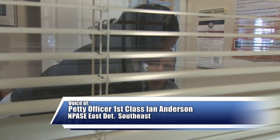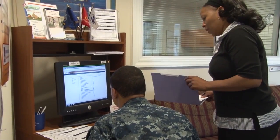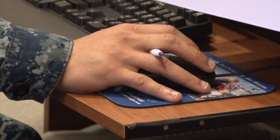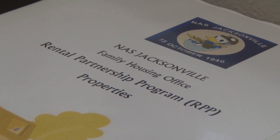At some point in your career, you're going to move. It's just a simple fact of life in the military. Fortunately, there is a way to make moving a little easier thanks to the Navy Housing Office and the Rental Partnership Program, better known as RPP.